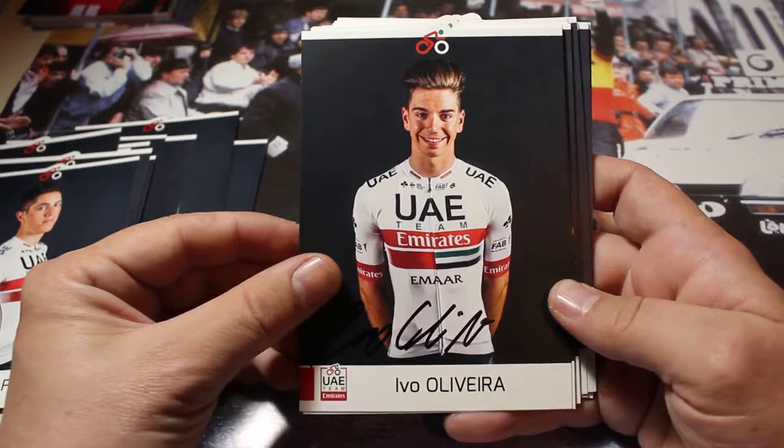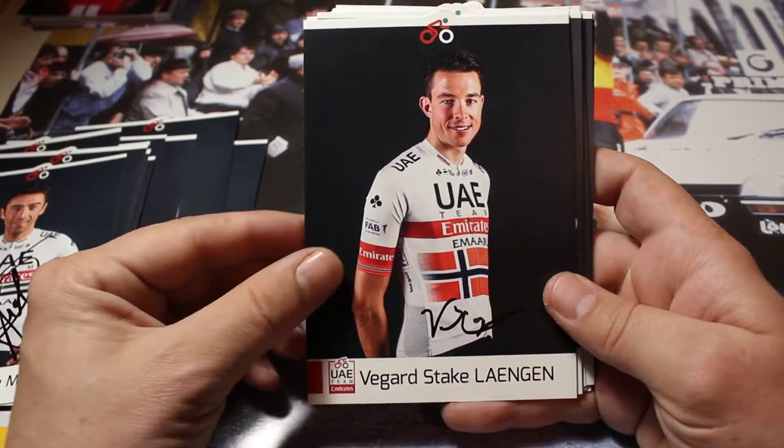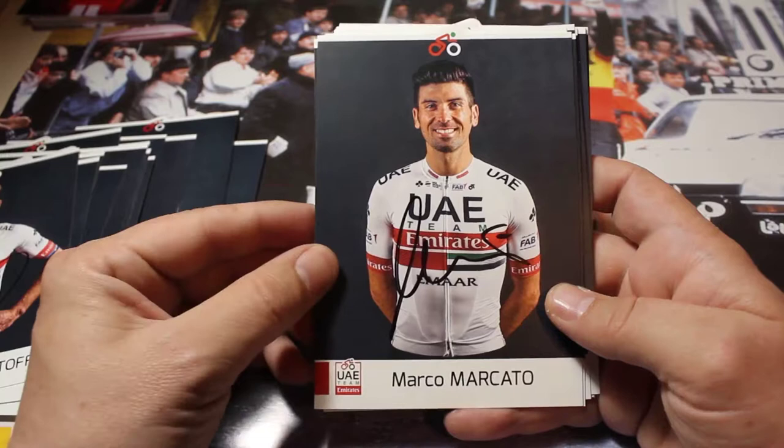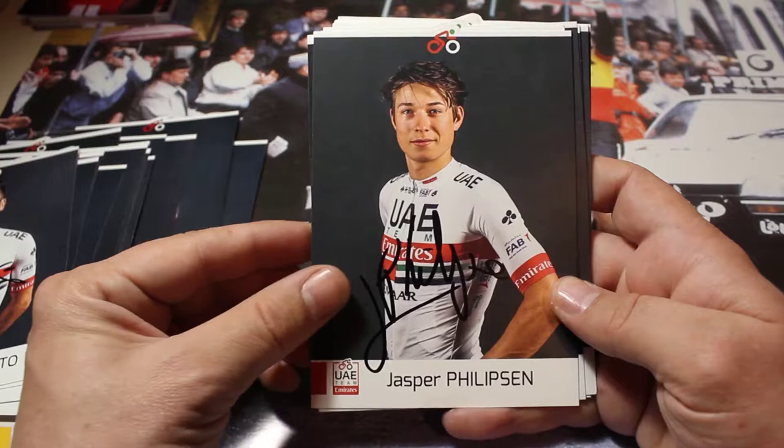We also have already a lot of those cards signed, so we have here Ivo Olivera, Manuele Mauri, Vegard Stackelengen, Rue Olivera, Alexander Kristoff — all cards are signed, winner of Ghent-Wevelgem — we have Marco Marcato, and our young Belgian rider Jasper Philipsen.